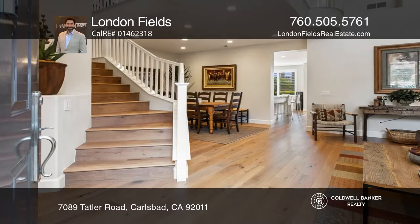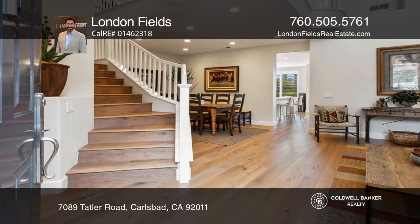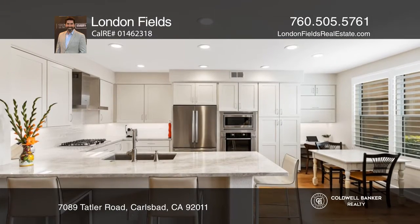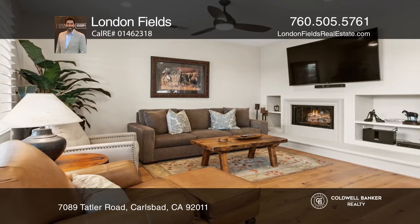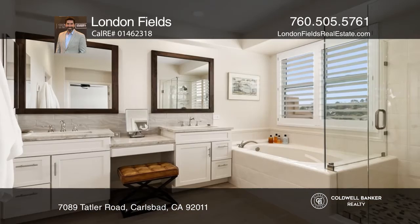This three-bedroom, two-and-one-half-bath townhome is gorgeous, as the owners have spent the past two years making this home an absolute jewel. The beautiful kitchen offers stainless appliances and opens to a family room with a cozy fireplace.